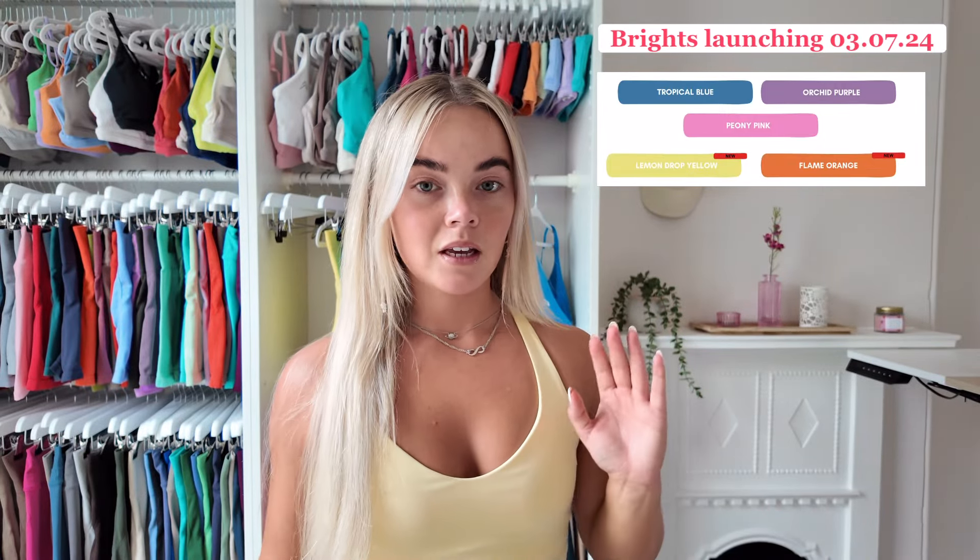Hi guys, just a quick one from me - the Brights selection is launching this Wednesday and we haven't got all our pieces, so it's not going to be a long in-depth video. But I know it's really helpful to show color comparisons and stuff, so I thought I'd just do a quick YouTube haul for those of you interested in the pieces I have got, because we've all been waiting for the effortless pink - it's here, it's exciting!